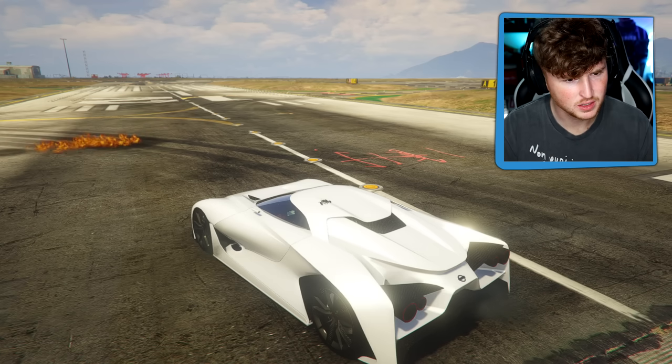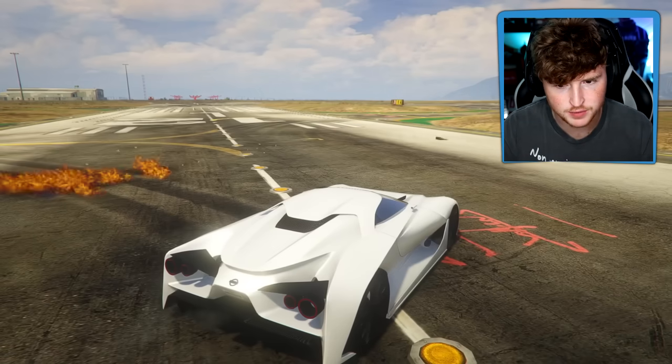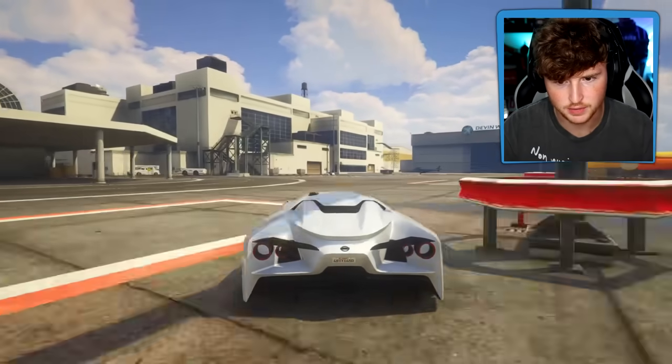Okay, it shoots fire - well, it shoots like molotovs. It throws molotovs. That's so sick. This car is so fast. Oh, I love it. I love it so much.